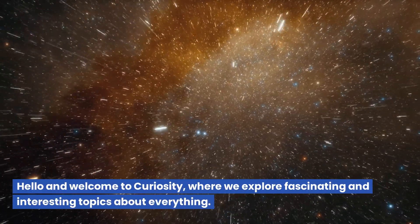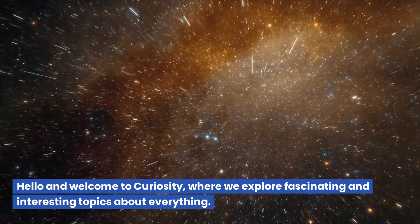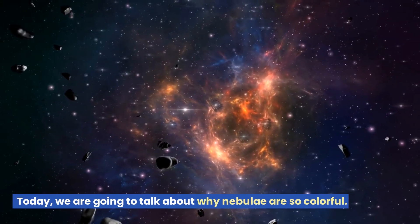Hello and welcome to Curiosity, where we explore fascinating and interesting topics about everything. Today, we are going to talk about why nebulae are so colorful.